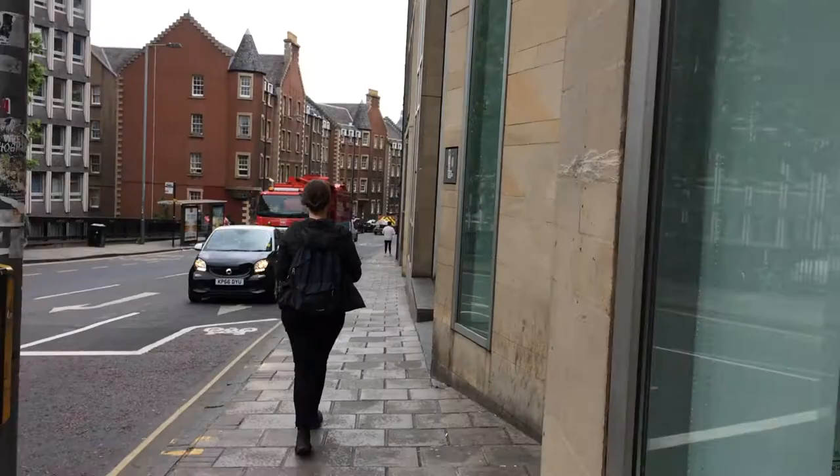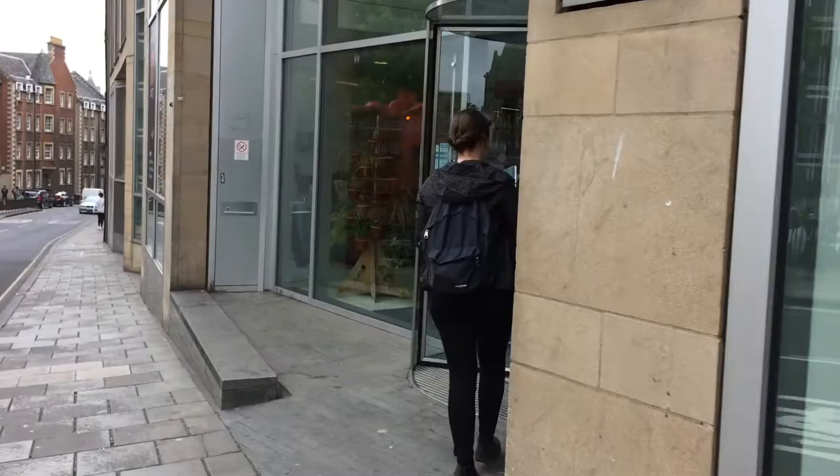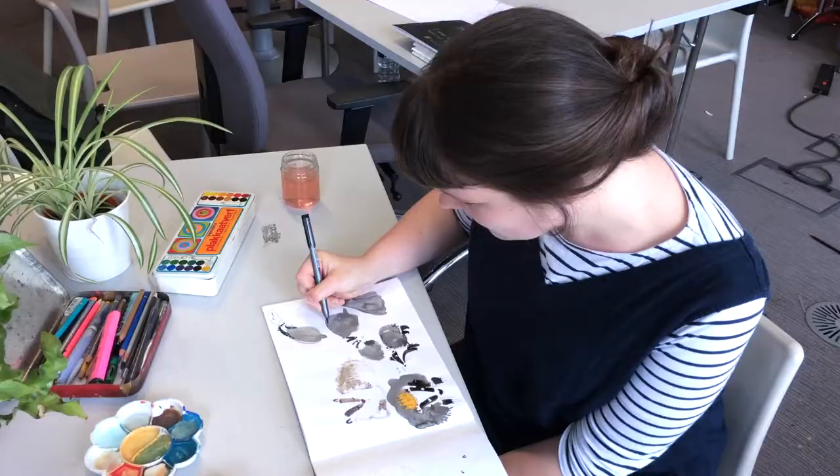I recently moved back to the UK after I'd been living in Berlin for two years, and before that I lived in Italy. I spent a few years working as a nanny and doing freelance illustration on the side.